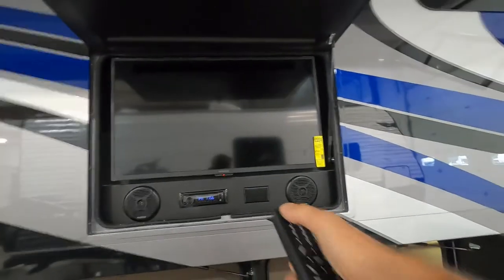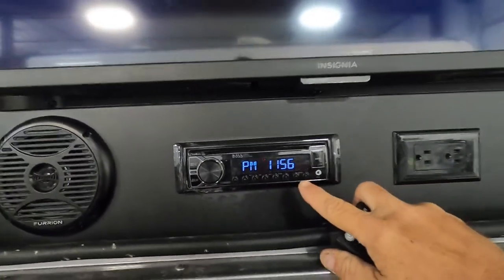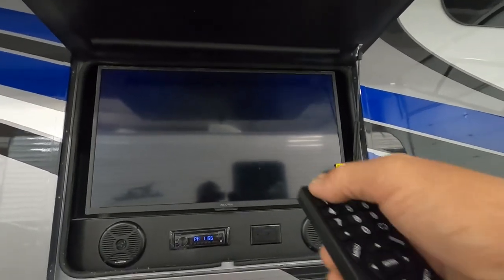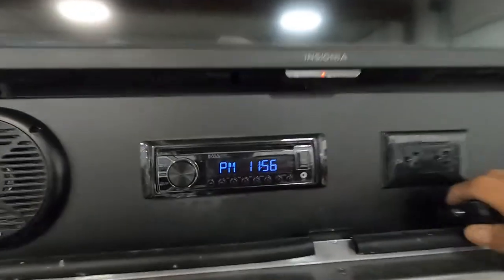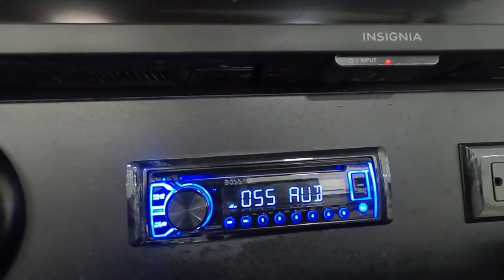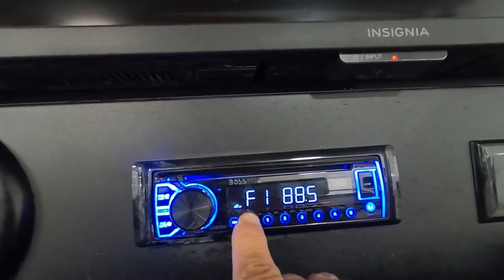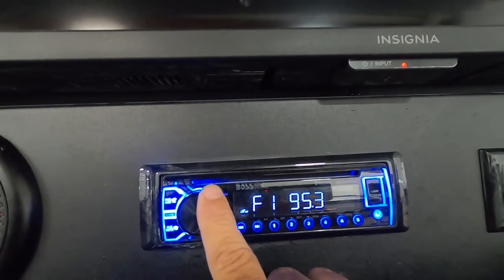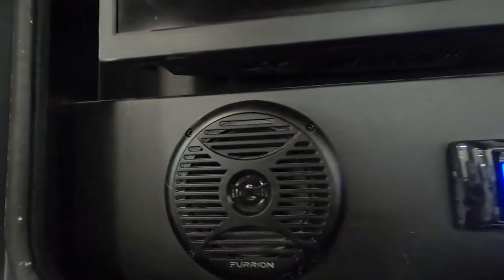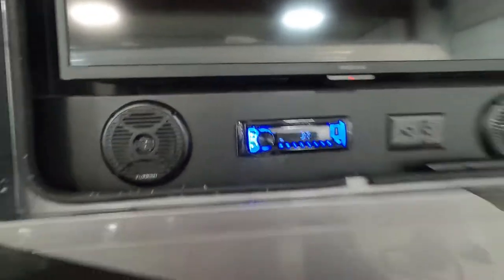Coming around your driver's side of your unit, you have tons more storage and your outdoor TV here. Your remote — turn that on. I want to talk about your sound system: it's a Boss AM/FM Bluetooth sound system. There's your TV — your remote will be indoors. There's your sound system working.